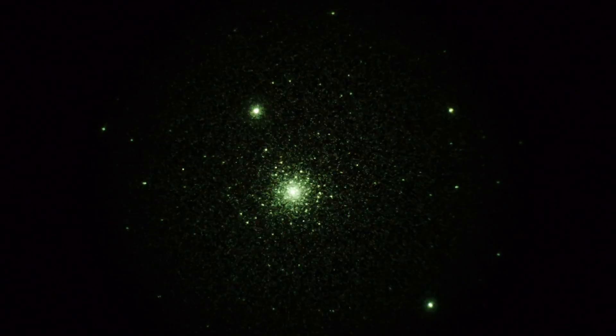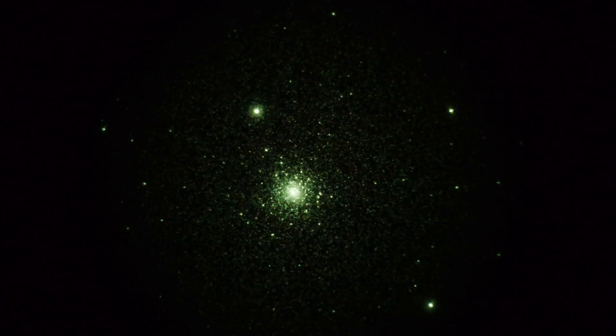So there's two globular star clusters in Scorpius. We're going to go in for a closer look.